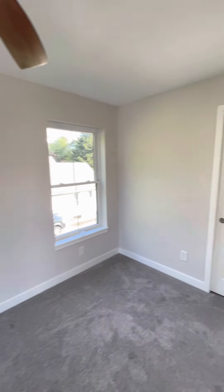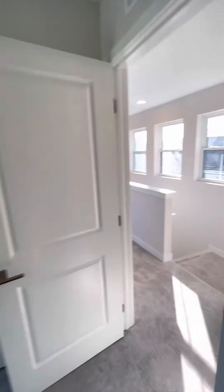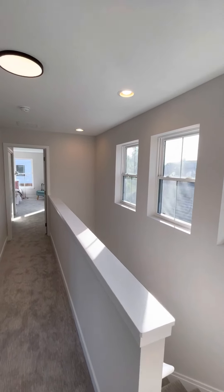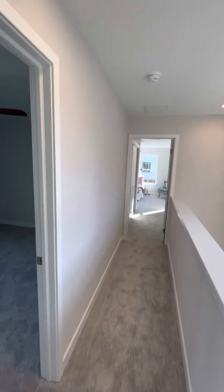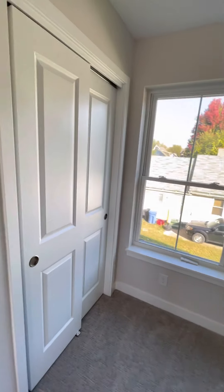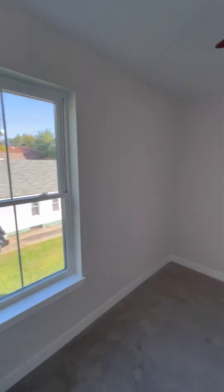Bedroom number two — very light filled. They kept the stairwell open, which is really nice; brings in a lot of light. Bedroom number three has ceiling fans in the bedrooms.